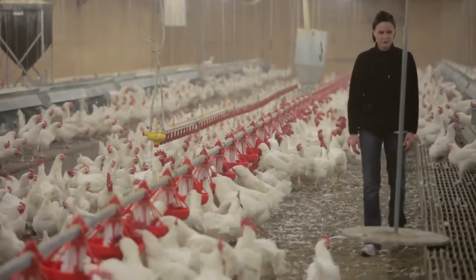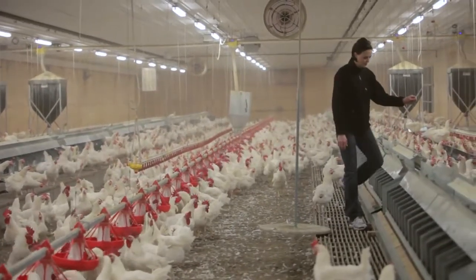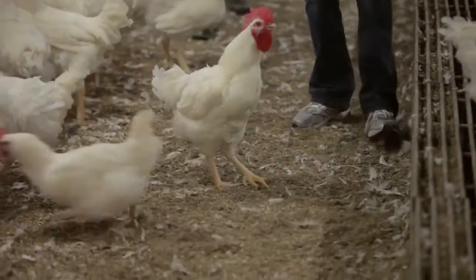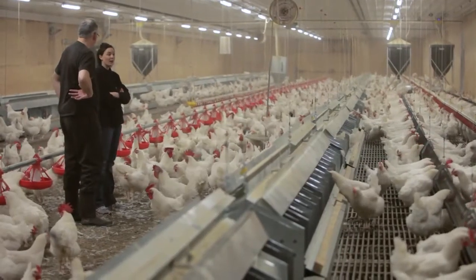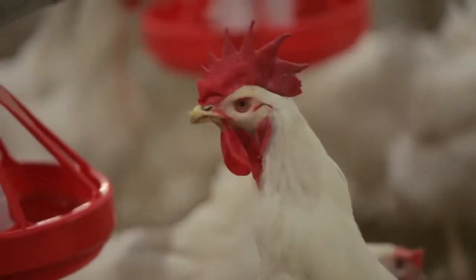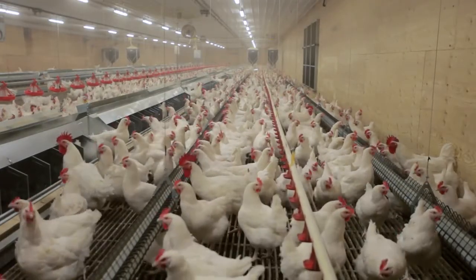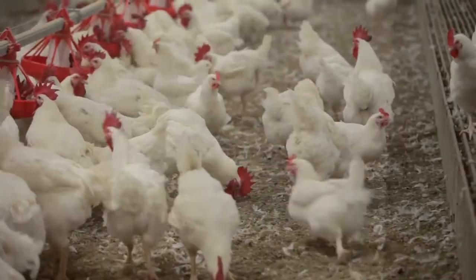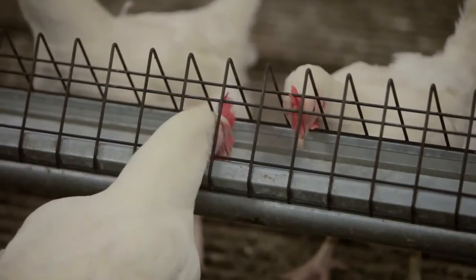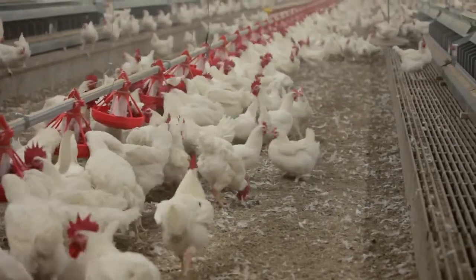Precision broiler breeder feeding presents many practical benefits for the hatching egg producer. It operates continuously and reduces the labor needed to weigh birds and manage feed. It provides feedback that helps producers better understand the flock and make better management decisions. Rather than grading birds with an army of workers, precision feeding automatically and continuously grades or sorts birds, giving small birds a better chance to keep up. The system can also feed males and females separately without specialized feeding equipment or invasive treatments like nose bones.